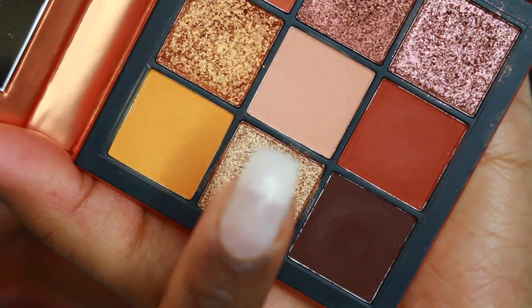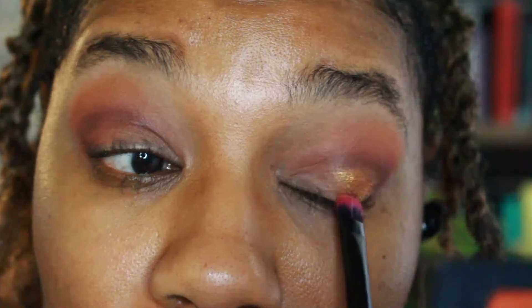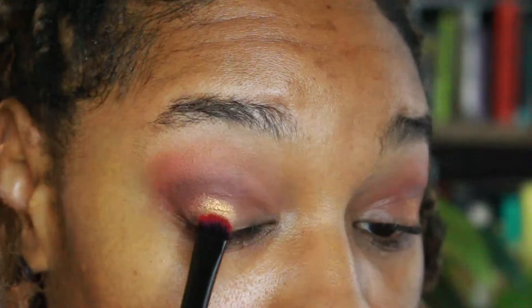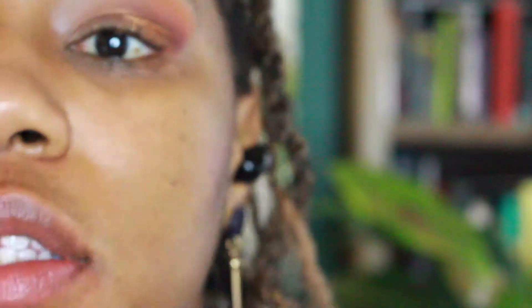Now for my lid color, I'm going to take two metallic shades. First I'm taking this gold shade from the warm brown palette, putting it on the outer third portion of my eye with a brush because my nails are too long.